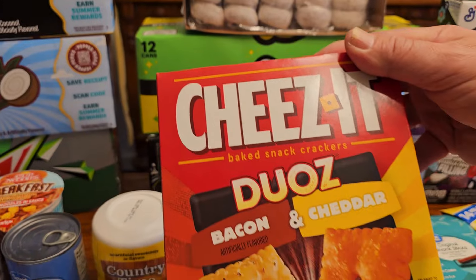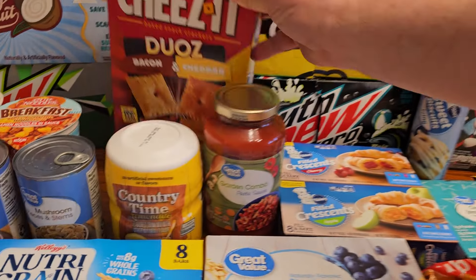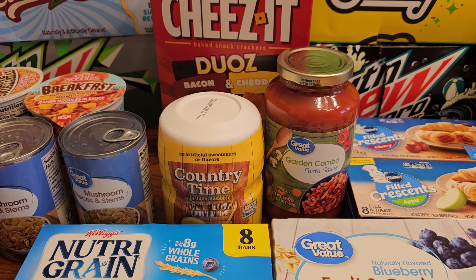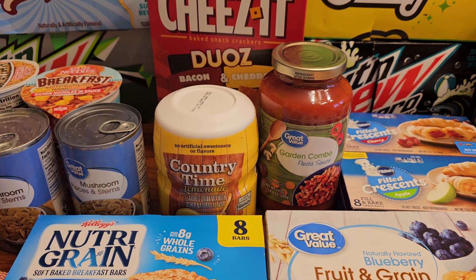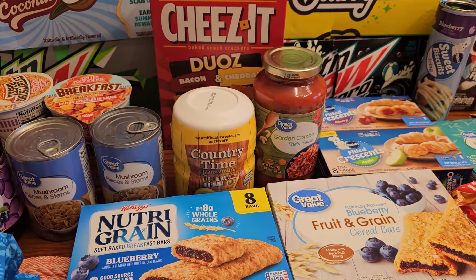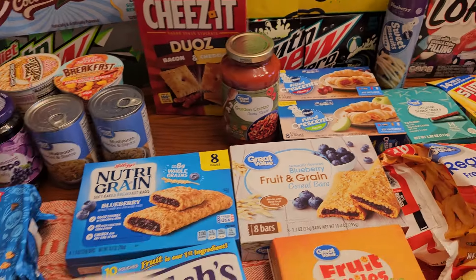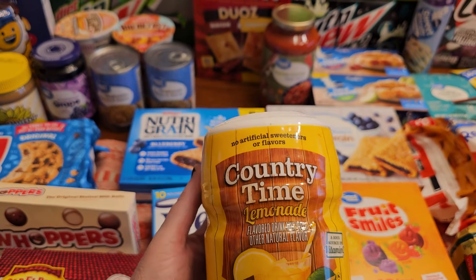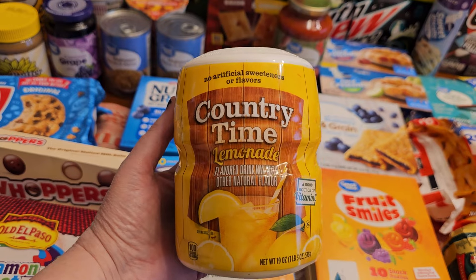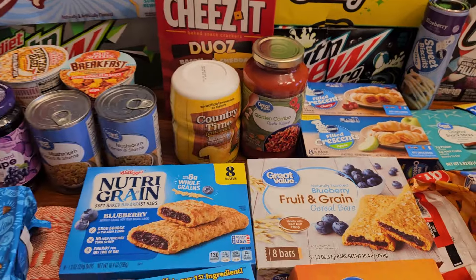We're going to do some things in a video we haven't tried before. Here are some Cheese-It Duos — there's bacon and cheddar flavored. Spring is almost here, so we're in the mood for warmer weather. We got some lemonade. Someone from the UK asked if our lemonade is fizzy — we can get fizzy lemonade, but regular lemonade is not fizzy. What we usually get is the powder concentrate that we mix into big pitchers.